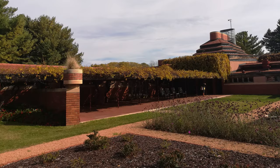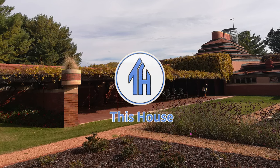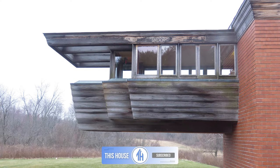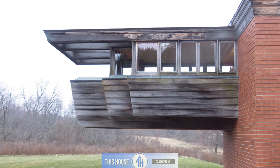In the heart of America's sprawling prairie lies an architectural jewel that tells a tale of innovation and passion. The story of Wingspread is a symphony of design intricacies, family aspirations, and the unyielding will of a visionary architect.